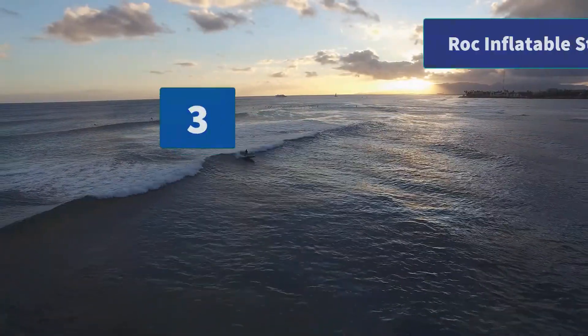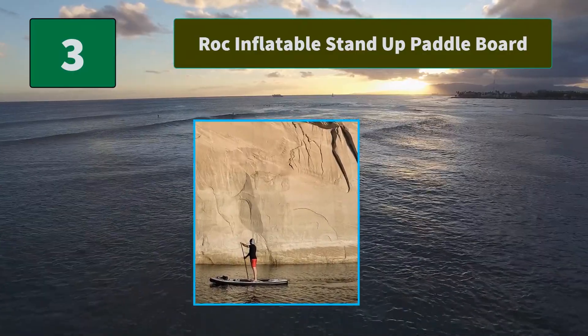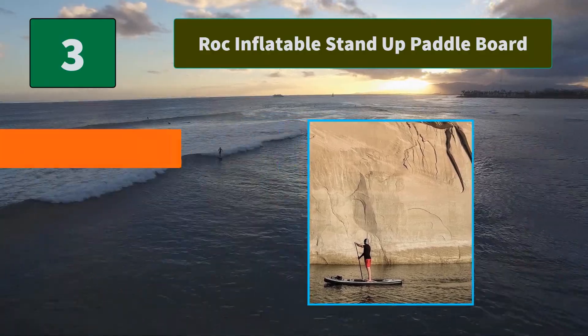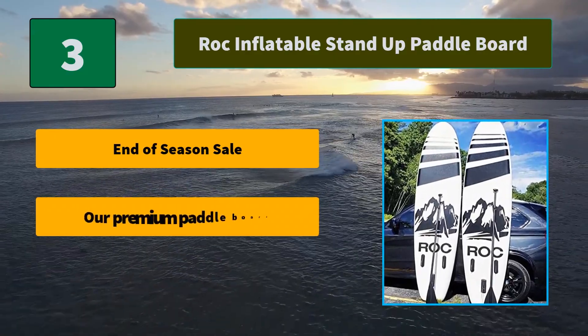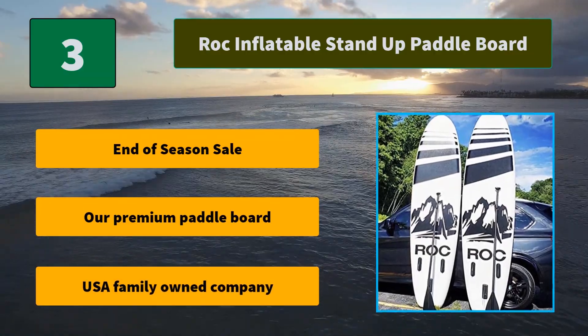Number 3: Rock Inflatable Stand Up Paddle Board. Their premium paddleboard package has everything you need to enjoy your day on the water, including your board, collapsible aluminum paddle, safety leash, hand pump, and waterproof bag. Main features: end of season sale, premium paddleboard, USA family-owned company.